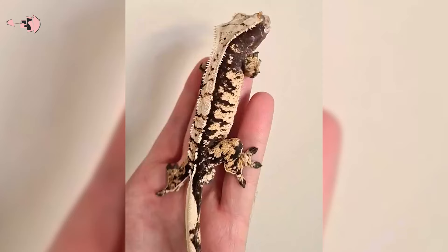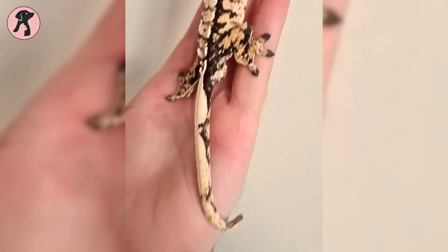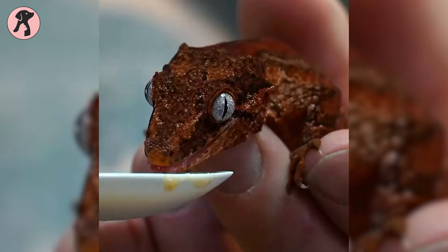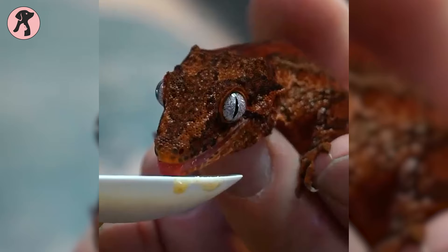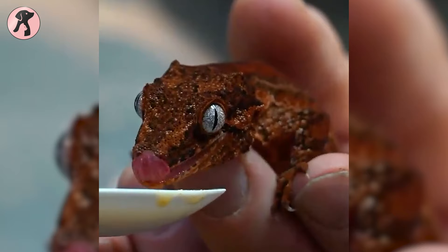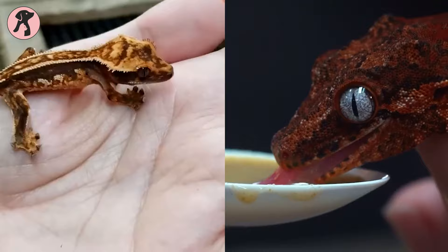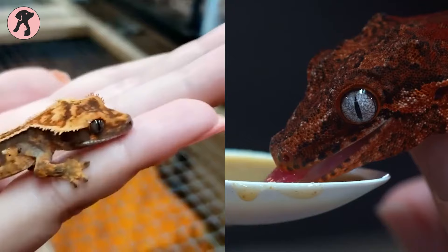Crested geckos are generally laid-back, calm pets — pretty cool with hanging out and being handled, though they'd rather not be carried around too much as it can stress them out. Gargoyle geckos are a bit more cautious but friendly; they might get a tad more nervous than crested geckos. While you can spend time with both, remember to be gentle and not bother them too much — treat them with care and give them some space.